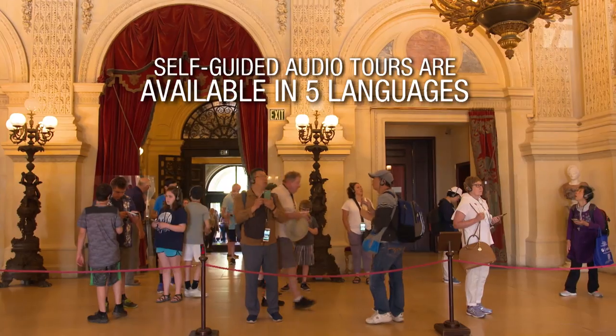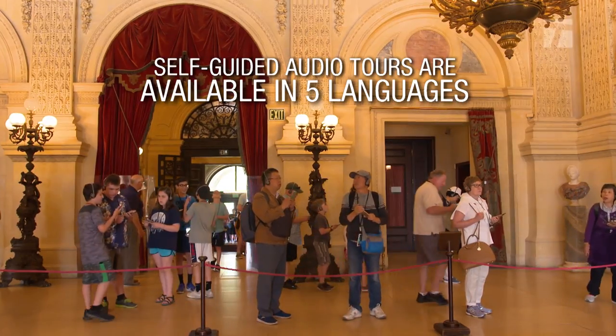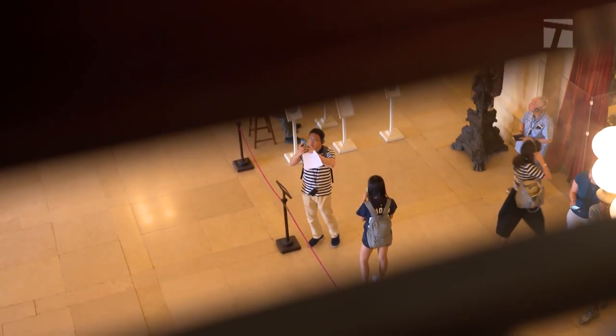Fortunately today, more than 24 million people have visited the Breakers since the Preservation Society began to give tours here in 1948.